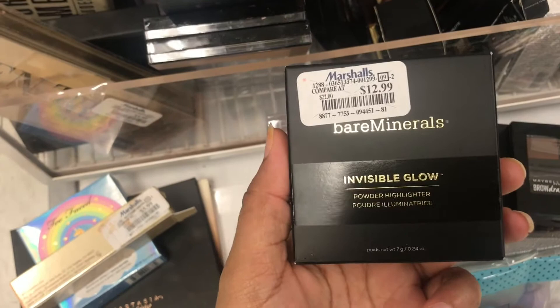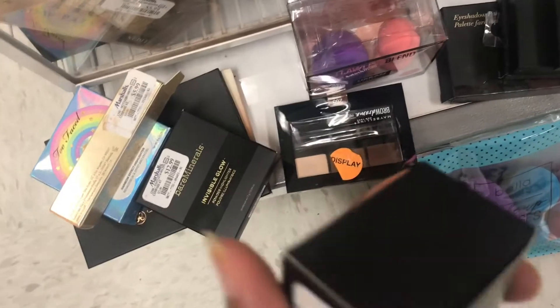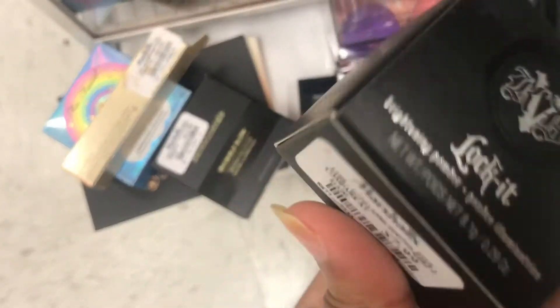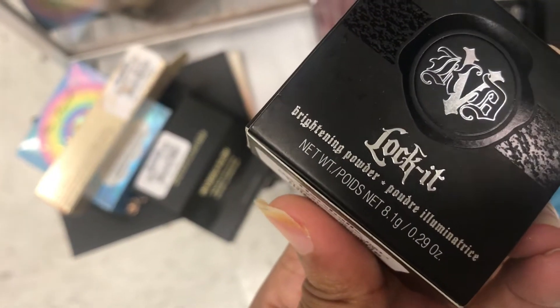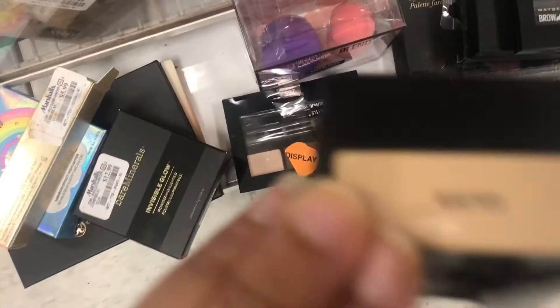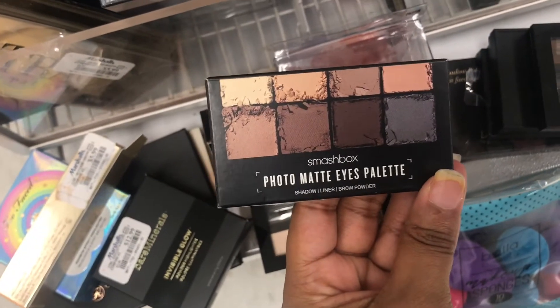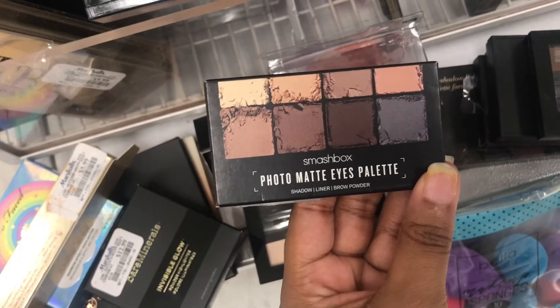The Invisible Glow Powder Highlighter from Bare Minerals is $12.99. I see Kat Von D Lock It Brightening Powder in Golden — it's $7.99. I found some Smashbox Photo matte eye palette for $9.99.